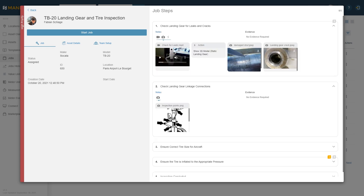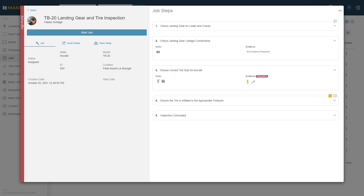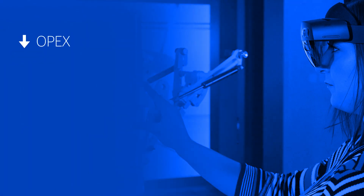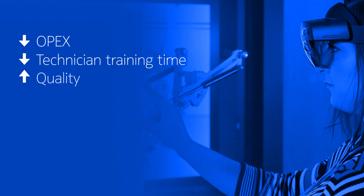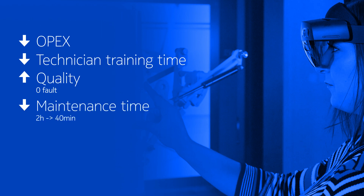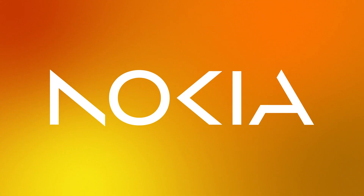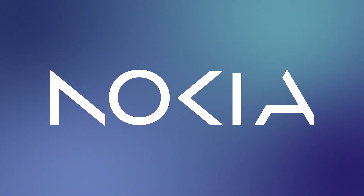Finally, Tactile takes it a step further by providing status and traceability of the work completed, essential for many operationally critical procedures. You can make everyone an expert by combining Tactile Manifest, Nokia Mission Critical Industrial Edge, and Private Wireless to deliver virtual information and assistance to your employees. This will make their work easier and faster to complete with reduced error rates.